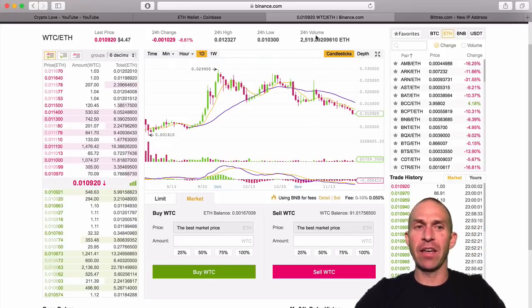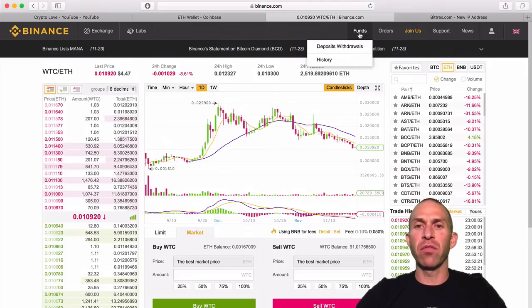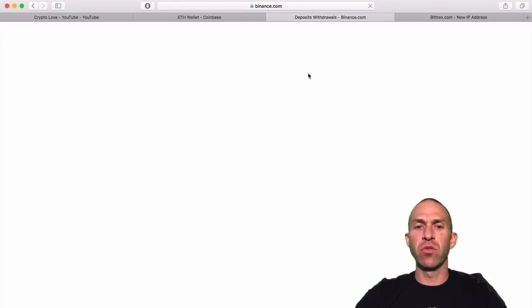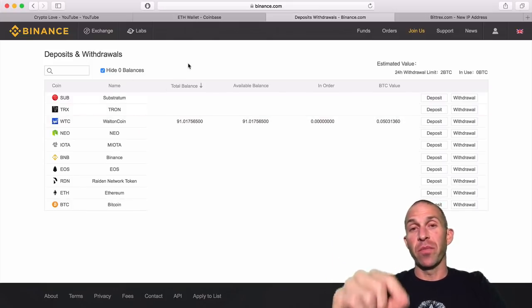If you want to double check that, you can go over to your wallet and verify it. Just click up to Funds, then Deposits and Withdrawals, and that'll take you to your wallets. You can verify that you have purchased some Walton coin there. So it's that simple — that's how you do it.